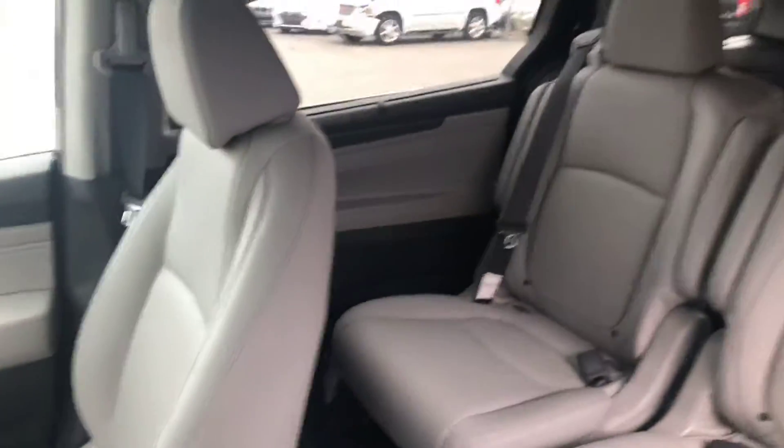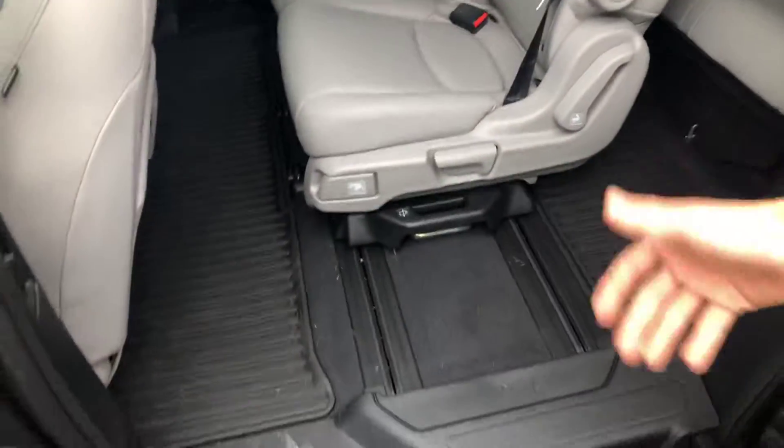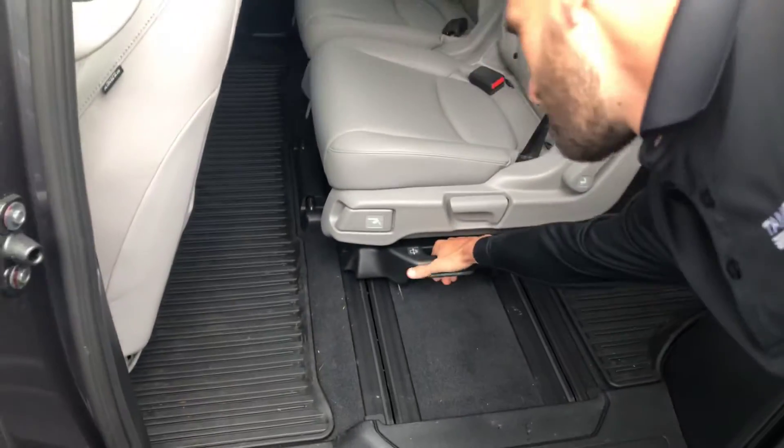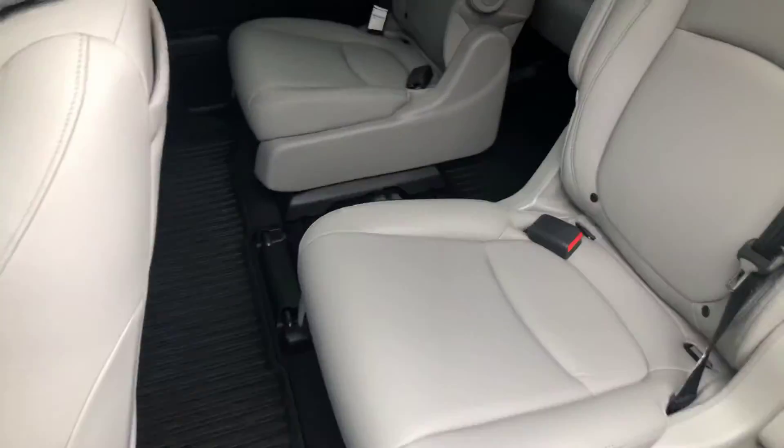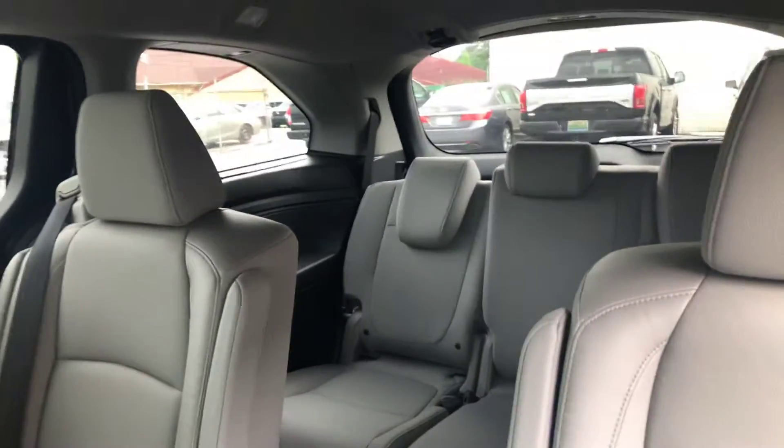You're gonna have heated seats, remote start, HDMI cables — I mean, the list goes on and on. You're gonna have your magic seats, so you can take the middle seat out, actually grab these and slide them. Both of them can do that, so you can have whatever configuration that you're wanting. This is just gonna be an amazing feature.